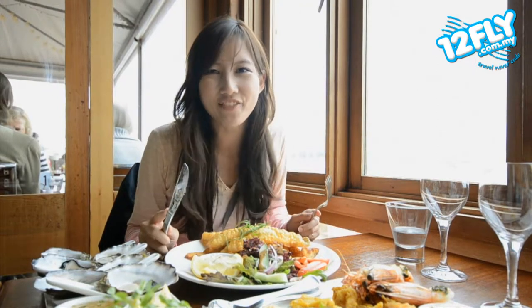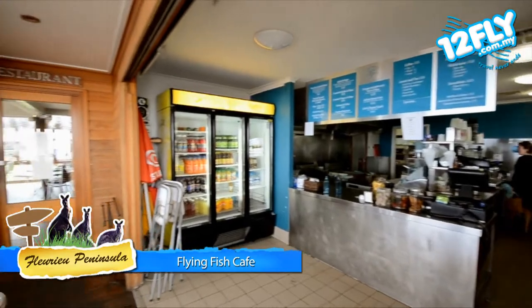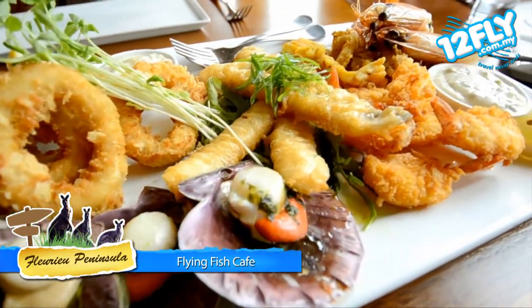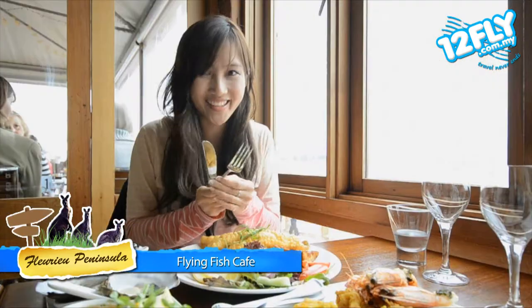It's lunchtime and I'm at the Flying Fish Cafe at Port Elliot. This is a very famous restaurant for tourists and locals. Right in front of me we have a very famous dish — the seafood platter and the fish and chips. So let's dig in!